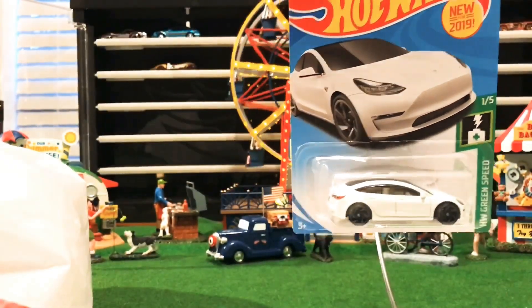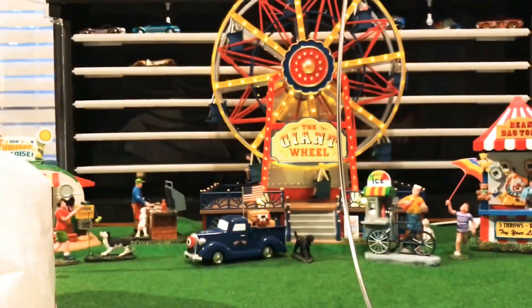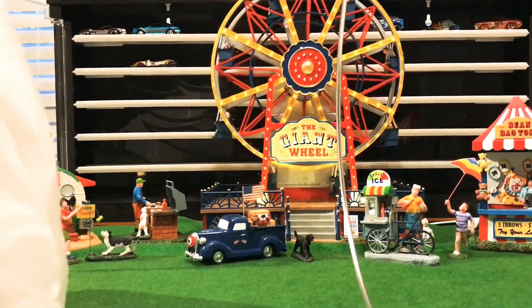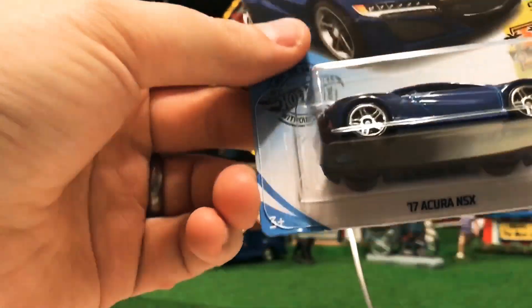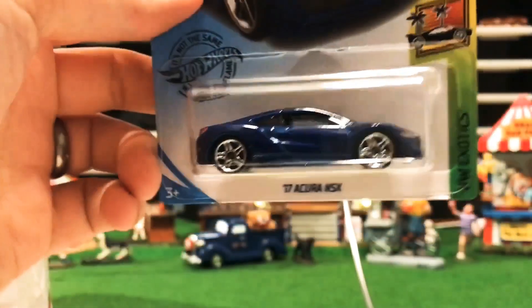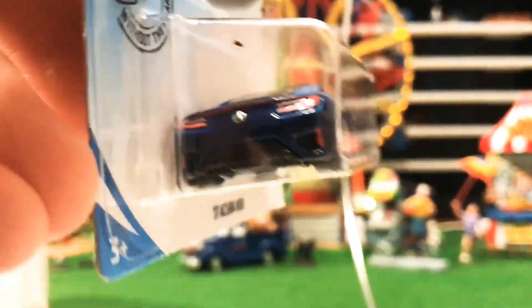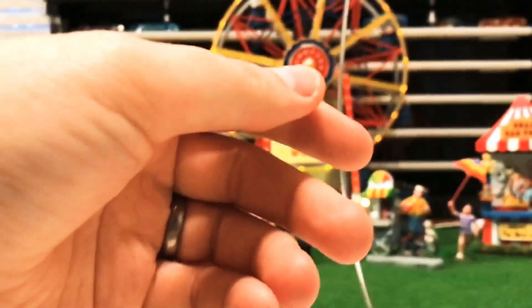Check out the Tesla Model 3 in green — speed series. Pretty sweet. We're going to fly through these because I have lots to go through. Next one — check out the 2017 Acura NSX. I'm a big Acura NSX fan, love the Acuras. I don't have a duplicate of this yet.